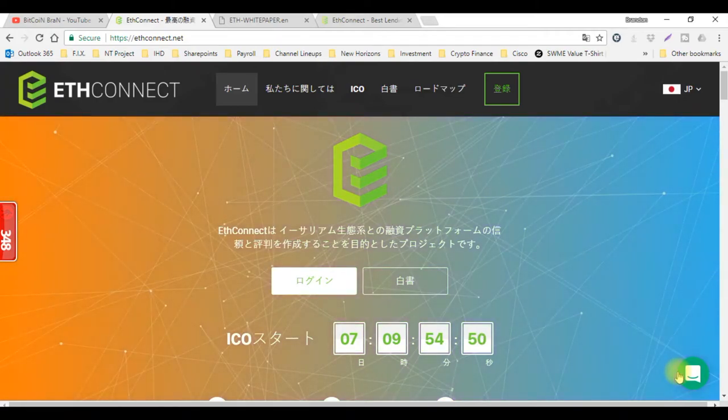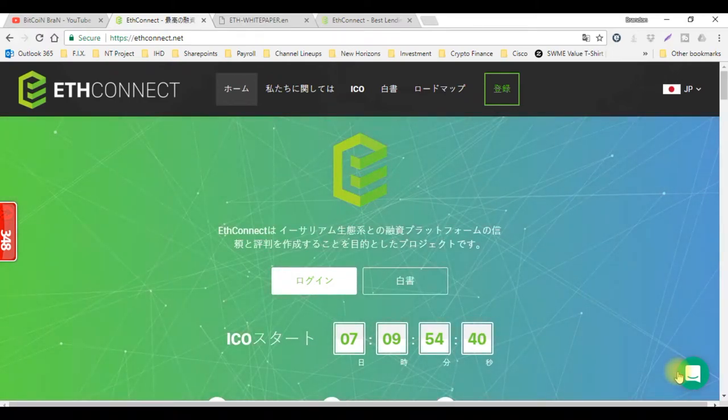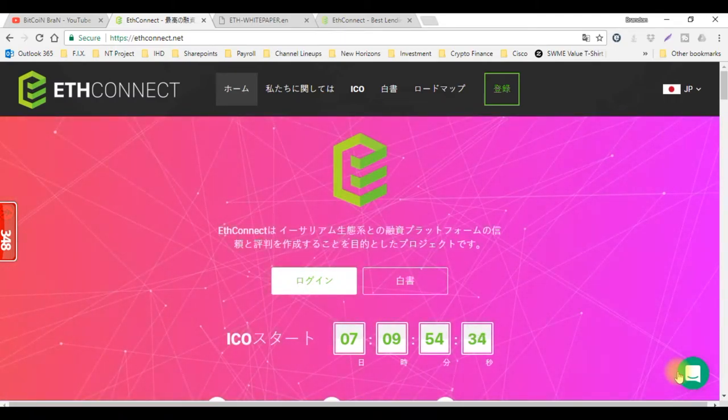What's going on YouTube? This is your boy Bitcoin Brand. I'm bringing you an exciting video about the new ICO that drops in November. It is called ETH Connect. If you're familiar with BitConnect and you're already in BitConnect and you understand how it works, ETH Connect is the new generation. So let's get this video started — this will teach you everything that you need to know about ETH Connect.